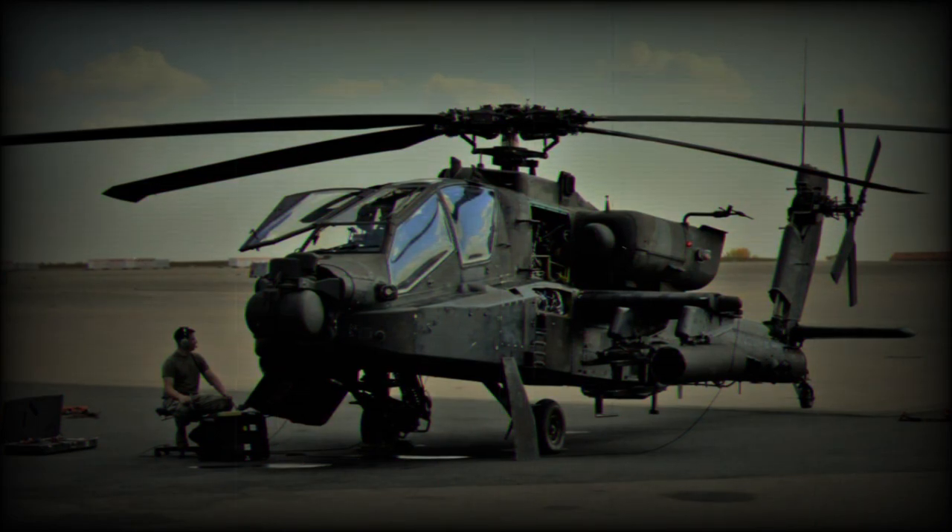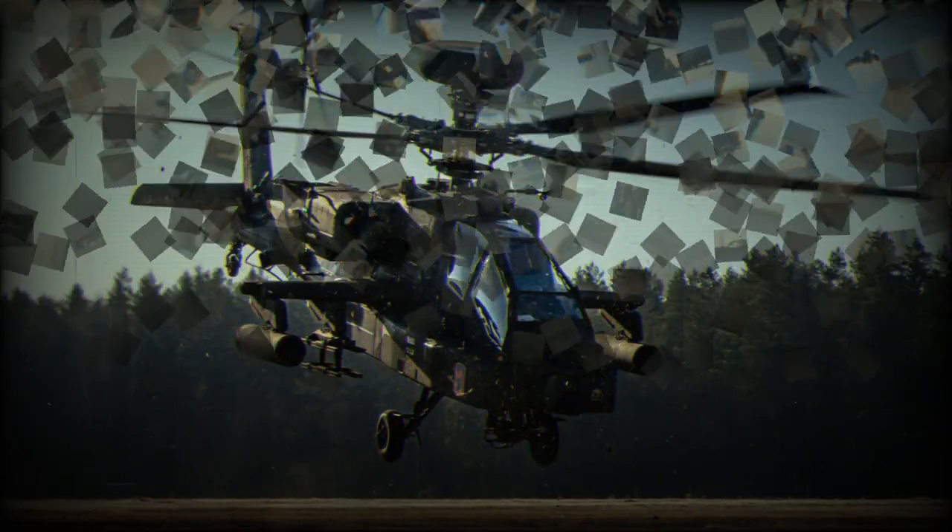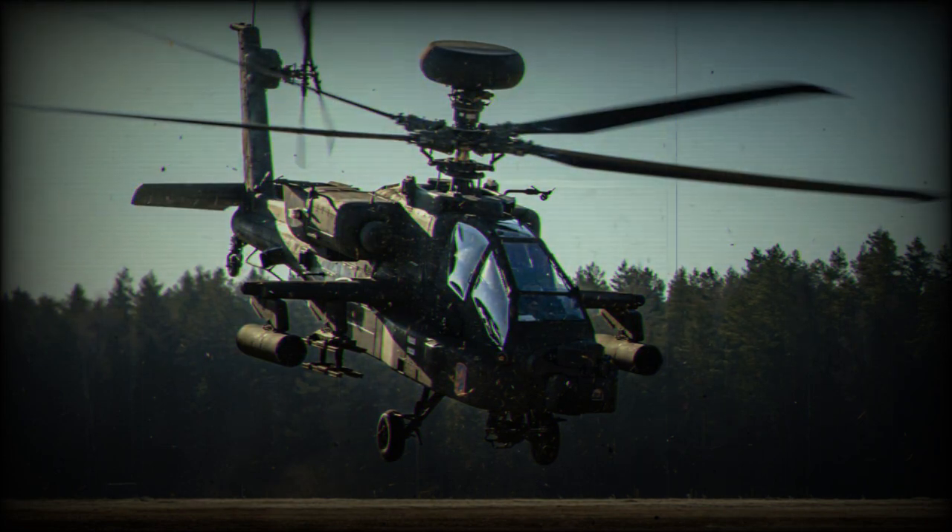With the Apache being especially sensitive to corrosion and operating in a salt-laden atmosphere, the brunt of the technicians' time was taken washing and inspecting each aircraft, he said.